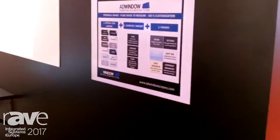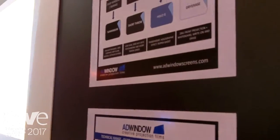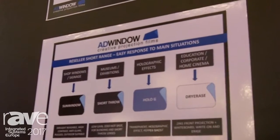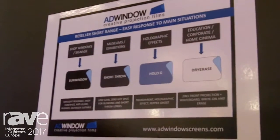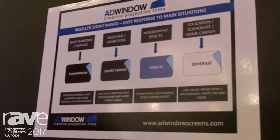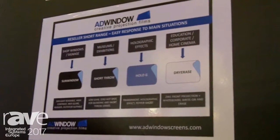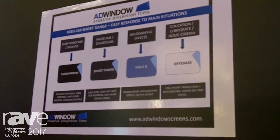We are presenting our new range, which we've tried to organize to be easier to understand and easier to resell, because we have a very wide range. We created a short range for resellers with one product for each main use: one for shop windows, one for short-throw projectors, one for museum exhibition blending, and a transparent film for holographic effects.